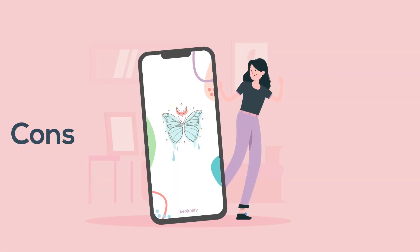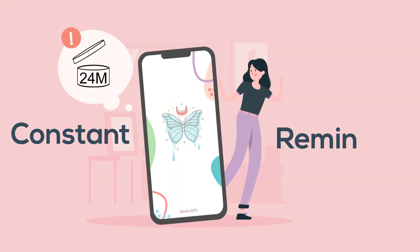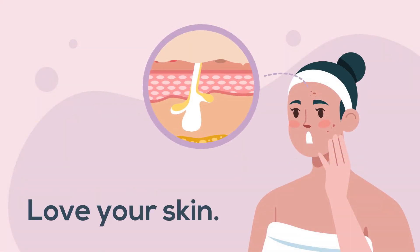What's even more, Beautify will remind you one month before any of your products expires. So, avoid getting acne breakouts and other skin irritation by using this app.